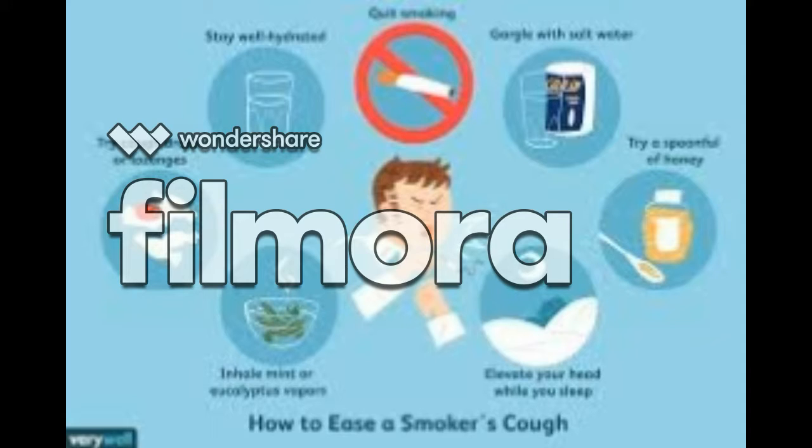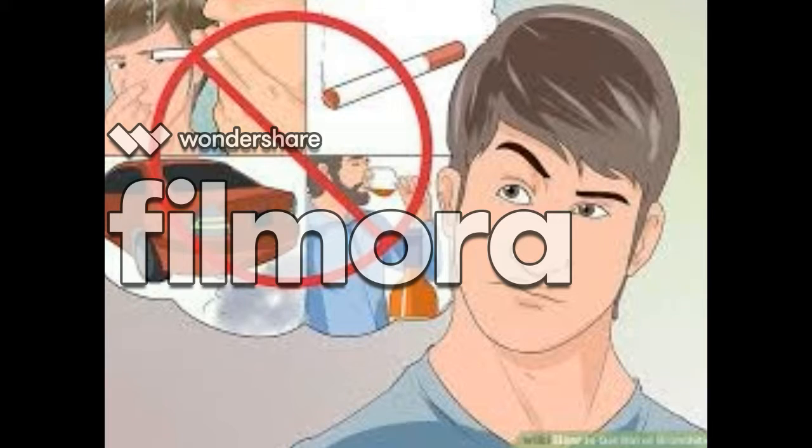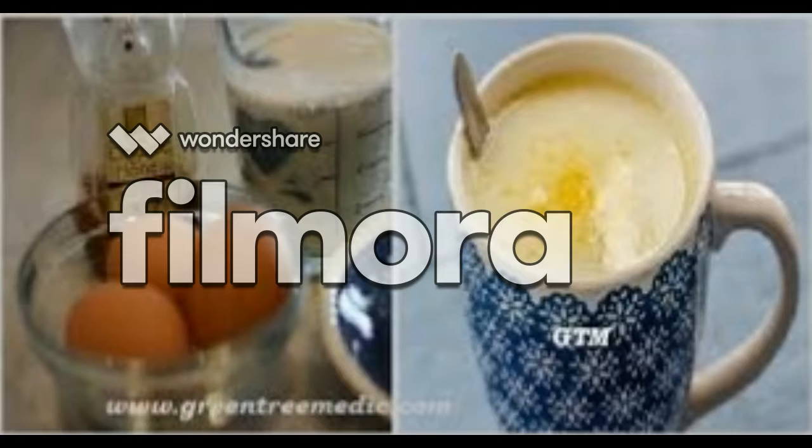Episodes of acute bronchitis can be related to and made worse by smoking. This type of bronchitis is often described as being worse than a regular cold but not as bad as pneumonia. Chronic bronchitis is a cough that persists for two to three months each year for at least two years. Smoking is the most common cause of chronic bronchitis.